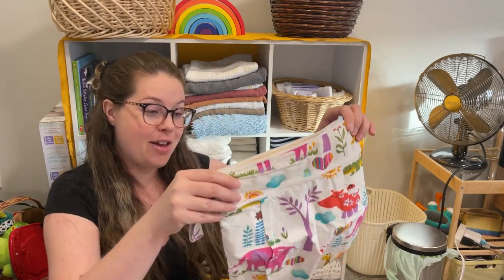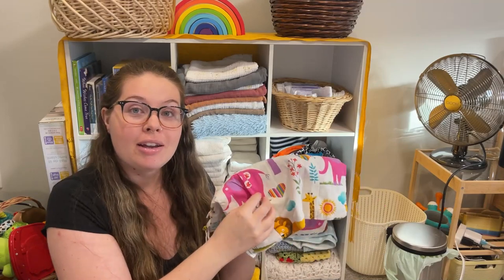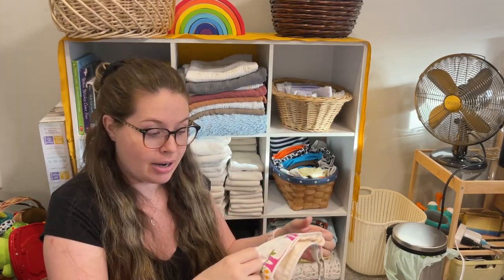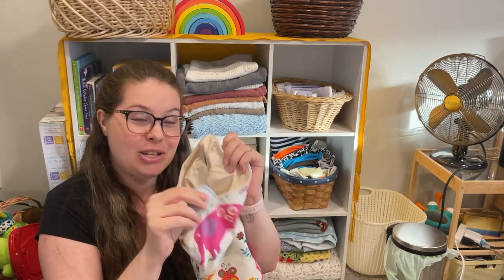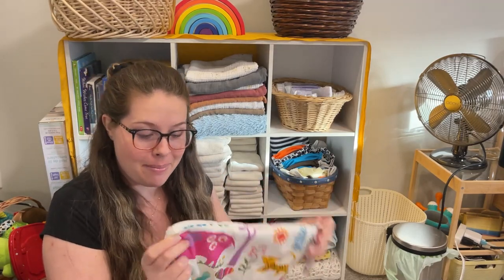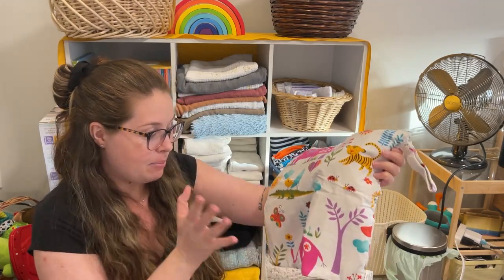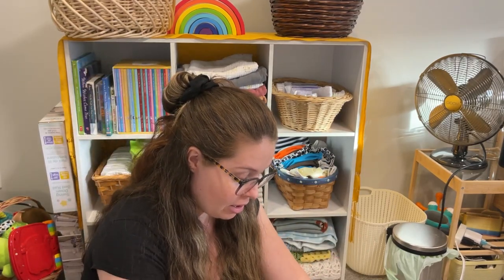Some people choose to use disposables when they go out and only cloth diaper at home — that's another option. Here's a small version of the wet bag — it can clip to the stroller, clip to the outside of your diaper bag, or go inside. Normal fabric on the front, a dry pouch for clean diapers or an outfit, and inside that wicking material that keeps the moisture and smell in. You can put some essential oil on the smell patches. You just put your dirty diaper in, zip it up, pop it in your diaper bag, and this bag goes in the wash the same way when you get home.